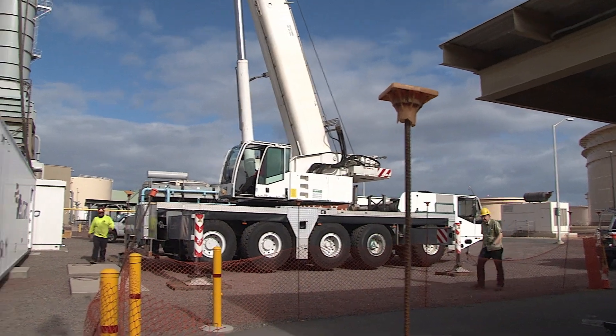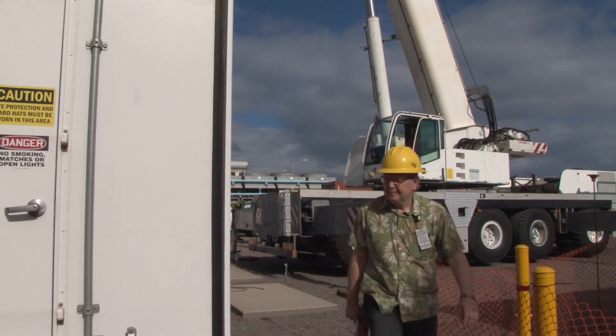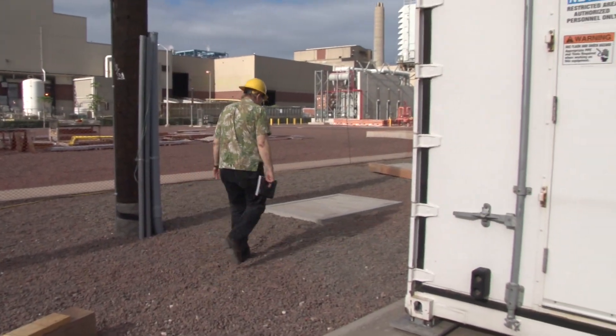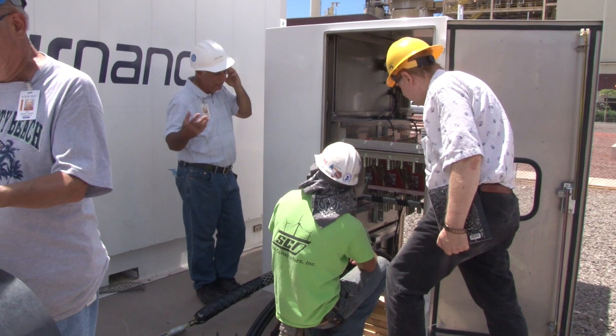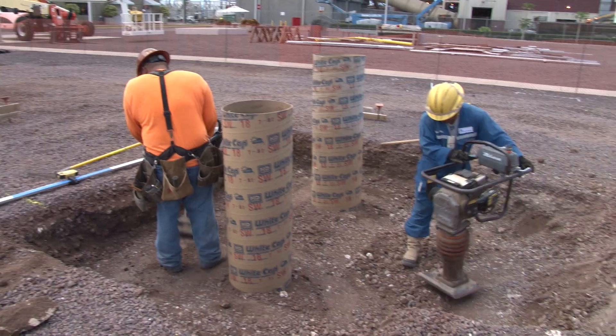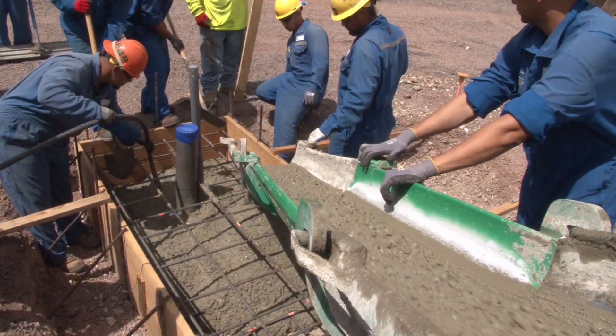Hawaiian Electric is providing the site for the battery, so we had to select a substation and a circuit that was compatible to the needs of what we wanted to accomplish and test with the battery. After selecting the circuit, we hired a consultant to do an interconnection study to determine what impact this battery would have on the circuit, so that we didn't have any negative impact, and also what kind of equipment we would need to connect this battery into the circuit. Hawaiian Electric construction crews excavated, graded, laid ducts, and put in the infrastructure supporting the project.